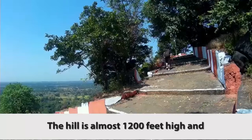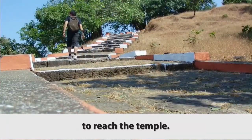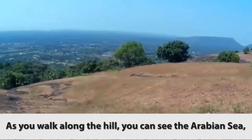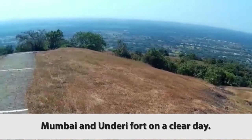The hill is almost 1200 feet high and one must climb 700 to 750 steps to reach the temple. As you walk along the hill, you can see the Arabian Sea, Mumbai, and Underi Fort on a clear day.